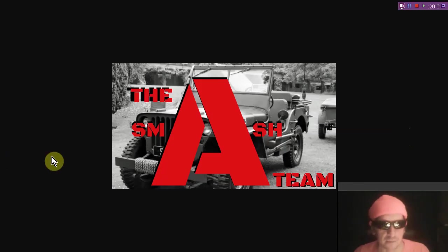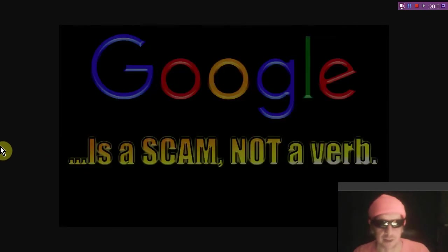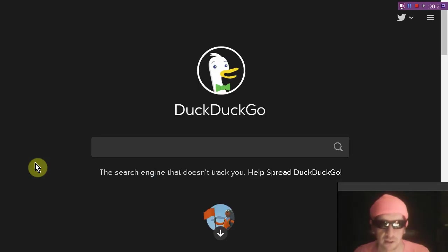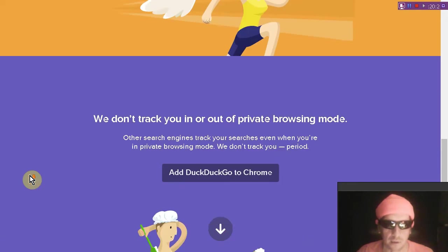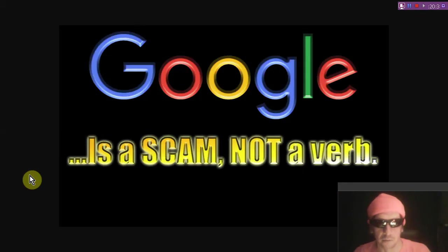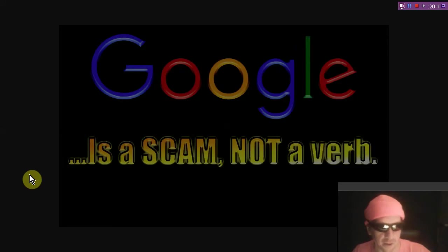Thanks, Smash Team, for tuning in. Stay tuned for some bonuses where we talk about things like scams. Google and YouTube have been ruined since around 2006. We don't only offer complaints — we offer solutions such as DuckDuckGo.com, the search engine that won't store your personal information, won't follow you around with ads, and won't track you even outside of private browsing mode. If you'd like objective search results, go there rather than using Google, the owner of about 60% of Earth's servers.